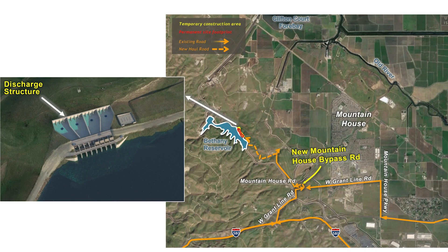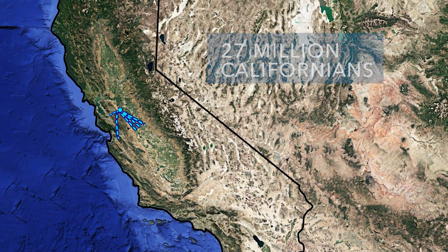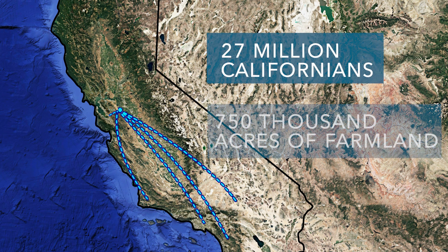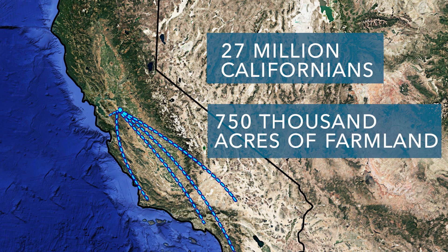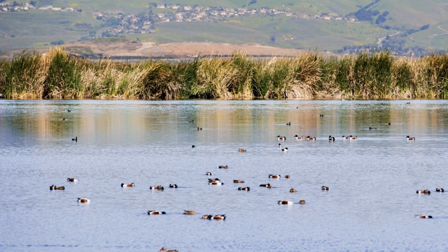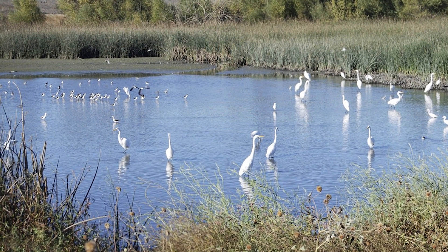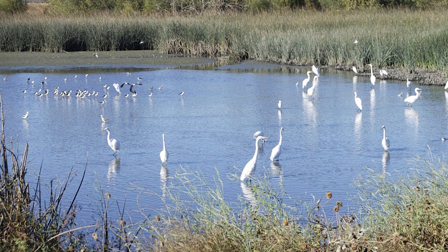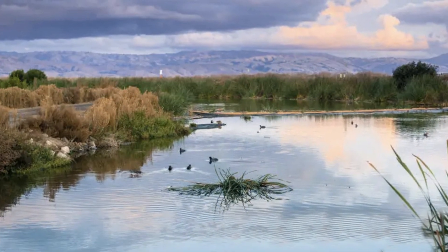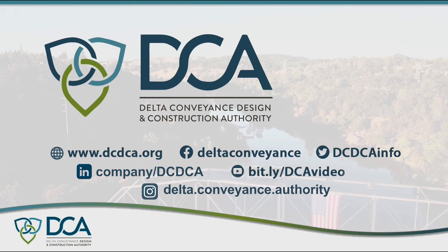The Bethany Reservoir is the beginning of the California Aqueduct of the State Water Project, which supplies water to 27 million Californians and 750,000 acres of farmland throughout the state. While this concludes our tour of the main project features, it is important to note that the project will ultimately also include mitigation measures such as habitat restoration and a community benefits program. We look forward to sharing information for mitigation and community benefits once they have been determined. For more information, visit our website at dcdca.org.